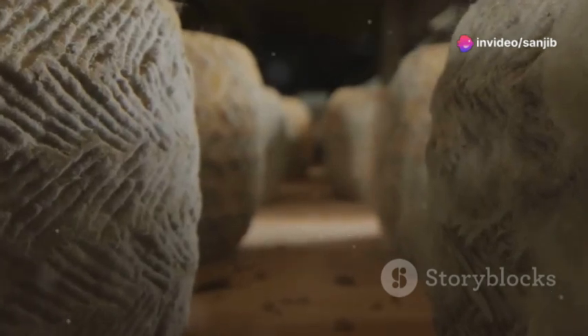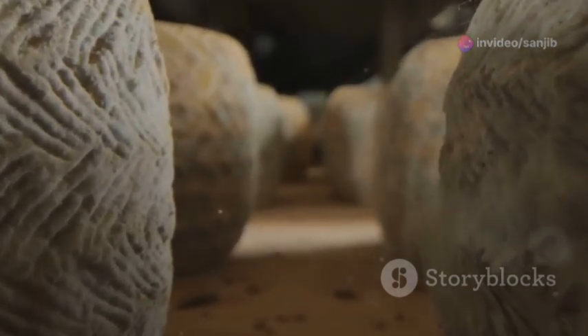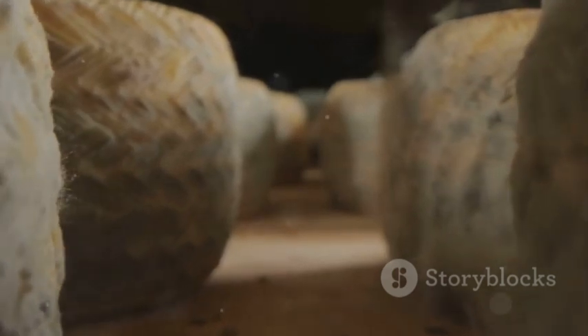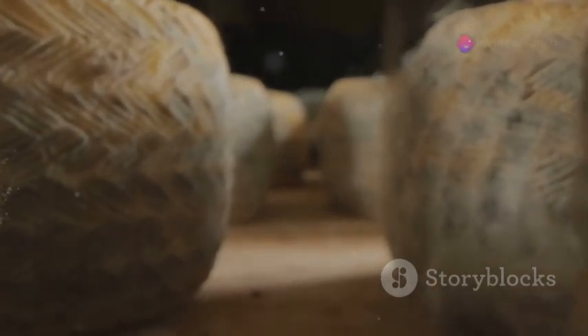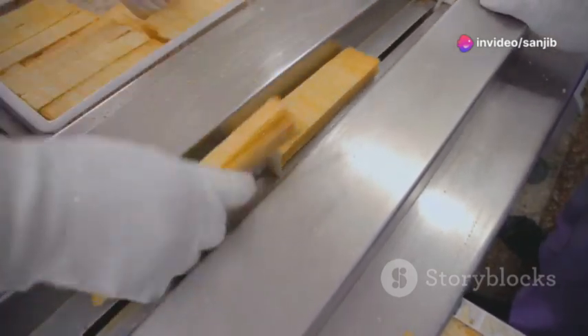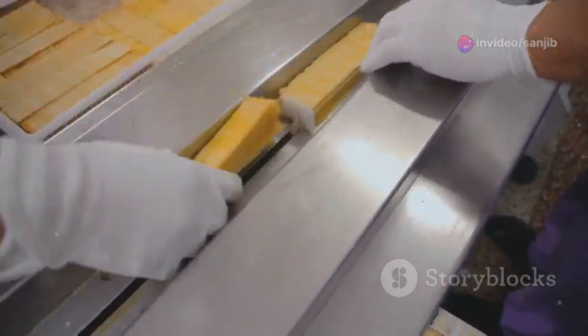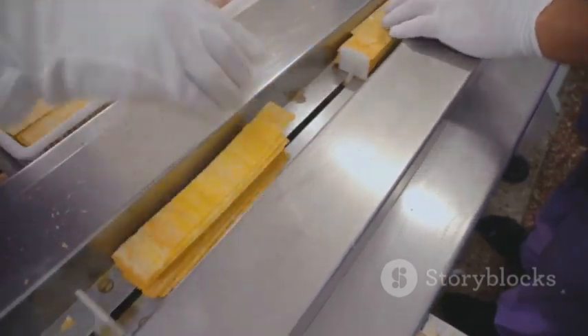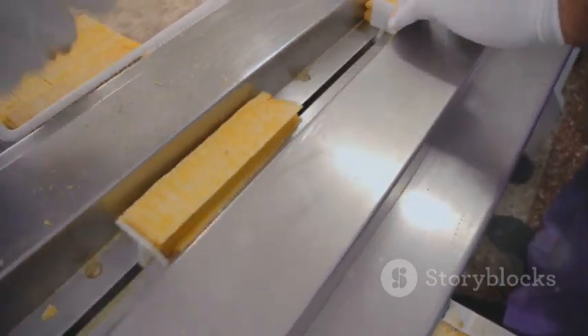Each step in this process contributes to the unique character of every cheese. Whether it's a creamy brie or a sharp blue cheese, the principles are much the same, but tweaked to create a diverse world of cheeses. So there you have it — a quick tour through the cheesemaking process. Next time you enjoy a slice of cheese, remember the craftsmanship that's gone into it. Thanks for tuning in and keep exploring the delightful complexities of food.